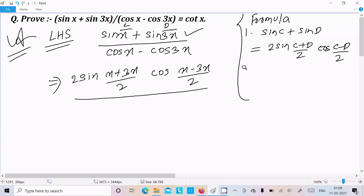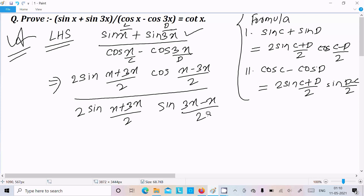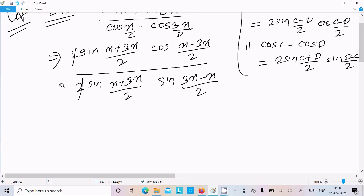The next formula required is: cos C minus cos D equals 2 sin((C plus D) divided by 2) into sin((D minus C) divided by 2). Assuming x is C and 3x is D, the denominator becomes 2 sin((x plus 3x) divided by 2) into sin((3x minus x) divided by 2).